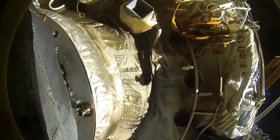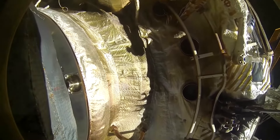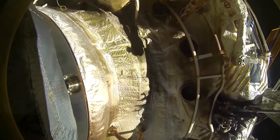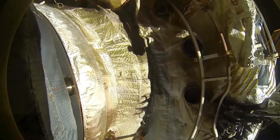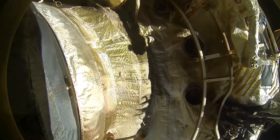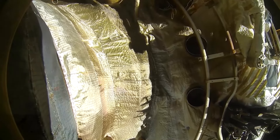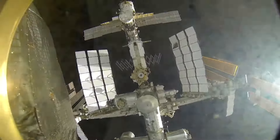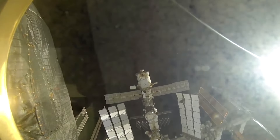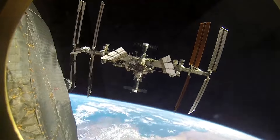Contact. We feel contact. Very smooth. Capture confirmed. Contact and capture. Let's have a look at the space operation in accelerated mode — 18 minutes of flight seen in only 18 seconds, thanks to modern technology.